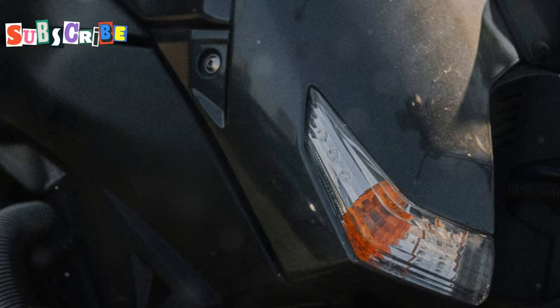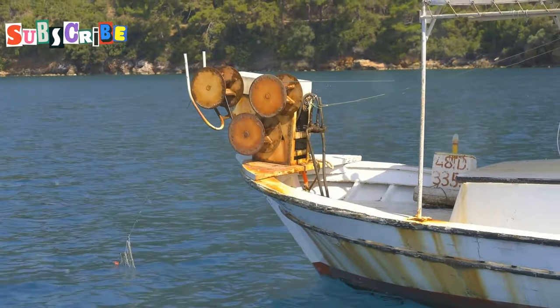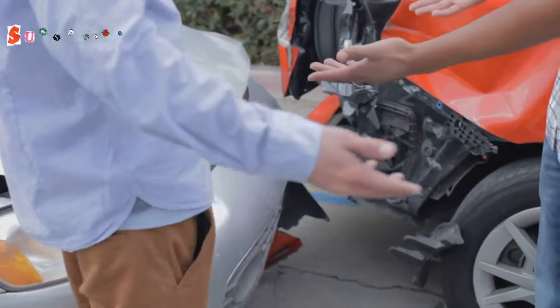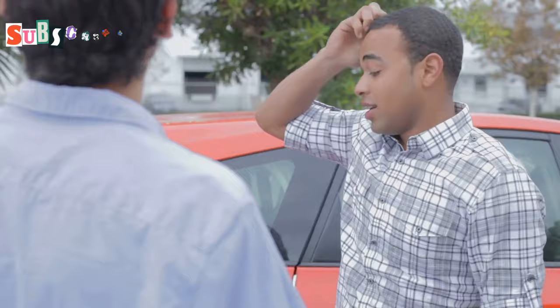This is where the trouble begins. Here's the catch — they often rent out these jet skis with pre-existing damage. The damage is usually subtle, hidden in places you wouldn't think to check. You take it out for a spin, bring it back, and boom — they hit you with a hefty bill for the supposed new damage. Suddenly, that cheap rental isn't so cheap anymore. An argument ensues, and you're left feeling scammed and frustrated.